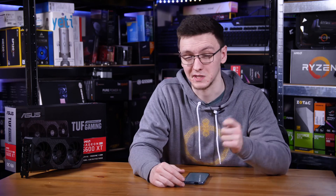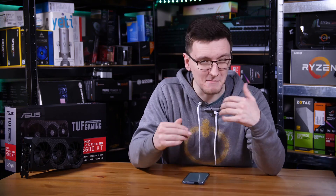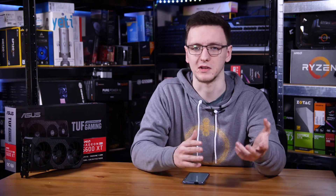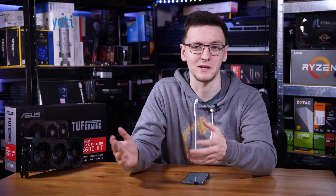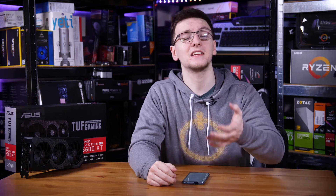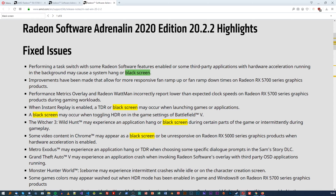Sometimes just unplugging and replugging the display cable can fix that, but the main workaround fix is generally to uninstall the driver and reinstall it, which is a pretty big pain if you're just trying to play some games. With that said, in their latest 20.2.2 driver release, their fixed issues list is absolutely massive, and a lot of those issues are to fix black screen bugs, both in specific games like Witcher 3 and more generalised fixes as well.